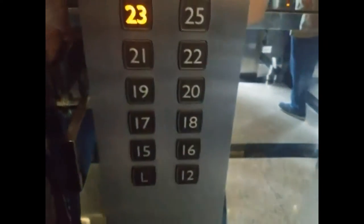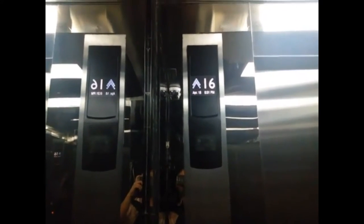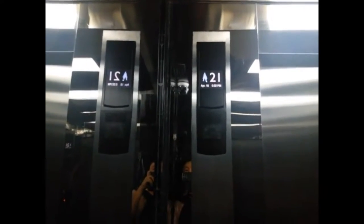A bank of five Mitsubishi elevators. These elevators go as far as floor 25 and have destination dispatch called DOAS. They are located in the Multivision Tower in Jakarta, Indonesia.